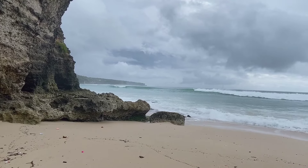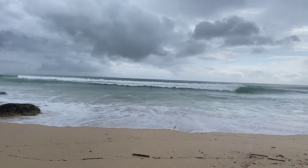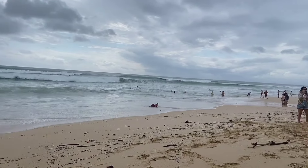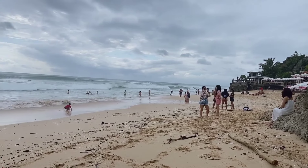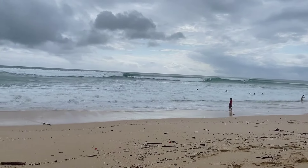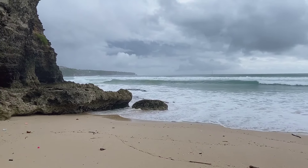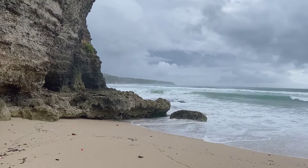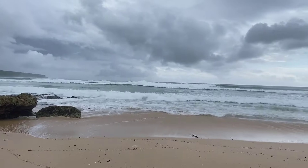I'll flip the camera so you can see the rest of the beach — as you can see it is really quite strong. There are other people surfing on that other side; I don't know how they got there but it is really quite scary.